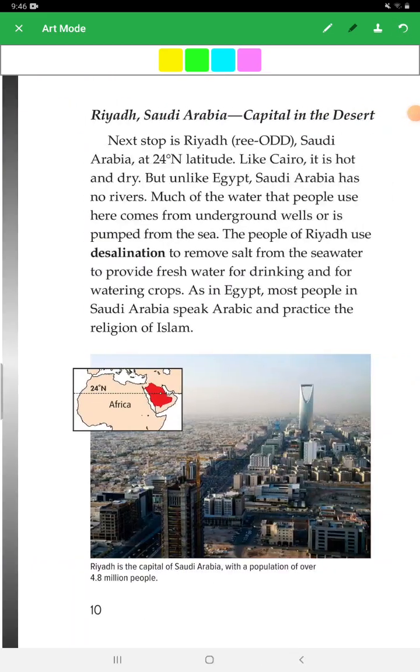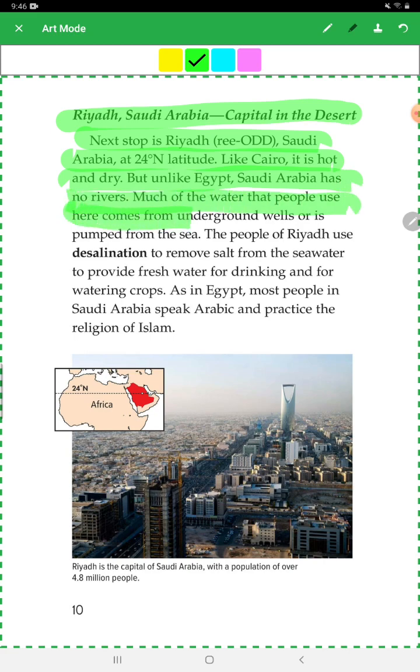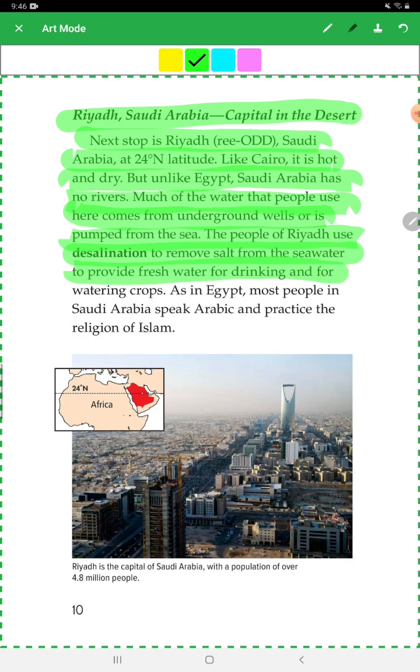Riyadh, Saudi Arabia — Capital in the Desert: Next stop is Riyadh, Saudi Arabia, at 24 degrees north latitude. Like Cairo, it is hot and dry. But unlike Egypt, Saudi Arabia has no rivers. Much of the water that people use here comes from underground wells or is pumped from the sea. The people of Riyadh use desalination to remove salt from seawater to provide fresh water for drinking and for watering crops. As in Egypt, most people in Saudi Arabia speak Arabic and practice the religion of Islam.